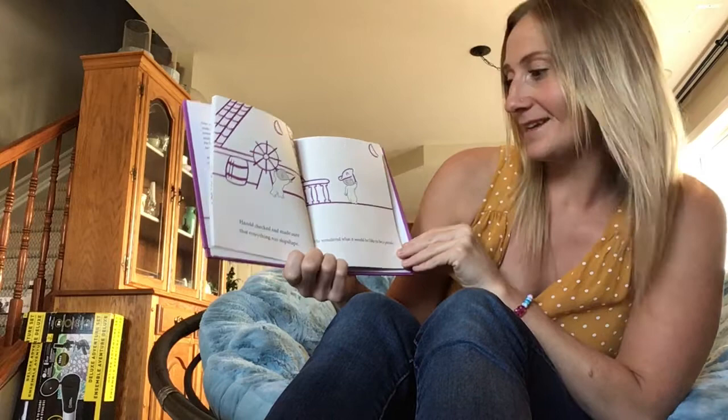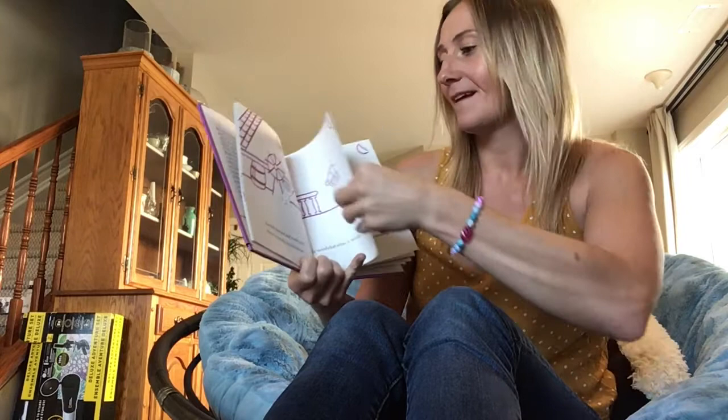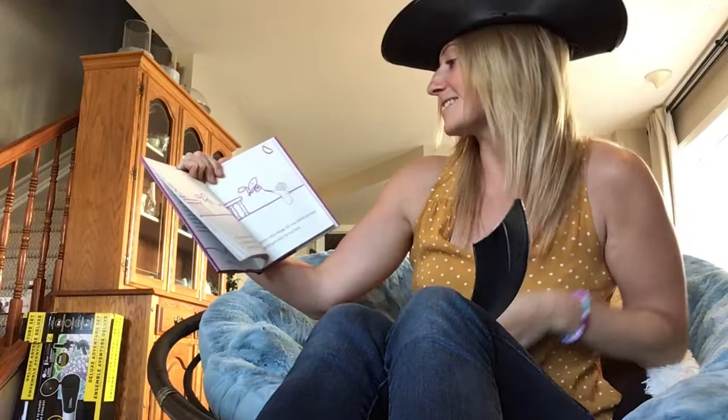Harold checked and made sure that everything was shipshape. He wondered what it would be like to be a pirate. He made a pirate hat and he used his purple crayon just like a sword. Well look what I've got here — I've got a little pirate hat myself and I've got a pirate sword, so I'm now a pirate just like Harold. Let's see what happens next.